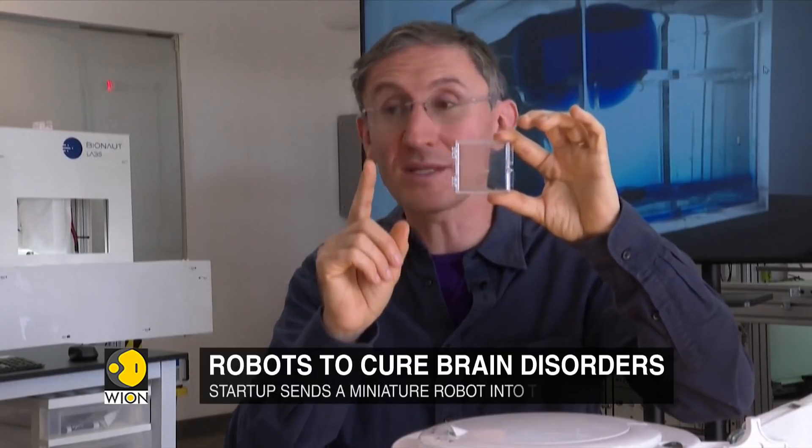What we're offering is an elegant solution at the source. The Bionaut travels to the cyst, fenestrates it, makes a hole once, twice, multiple times, is brought out, and the cyst deflates, meaning the pressure is restored directly at the place where the problem was created.